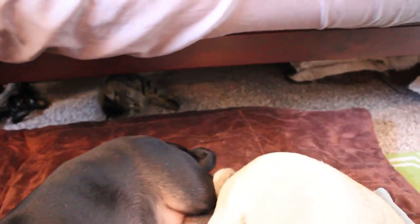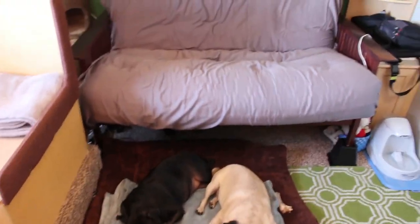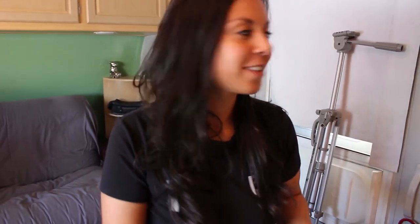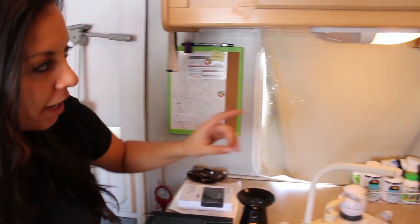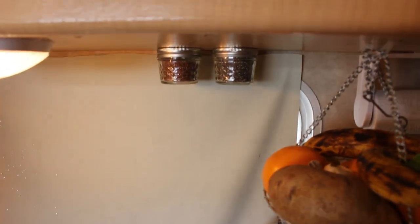Another cool thing we did was we put bed risers on our futon because the dogs were pretty much taking up the whole sitting area. Now we have extra storage space and the kitten has a little space down there too. We can fit a lot more things now, and the dogs are on the ground and not sitting in our area.